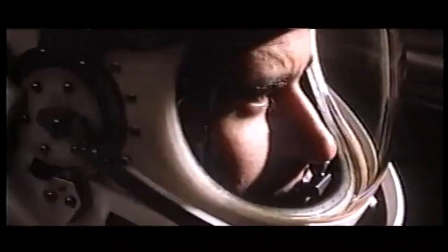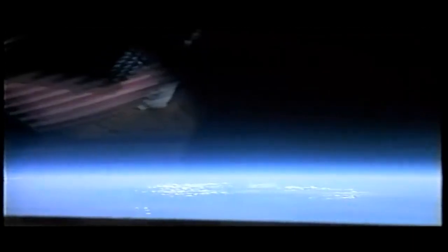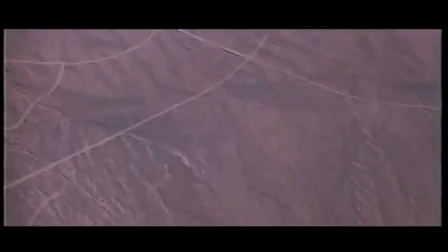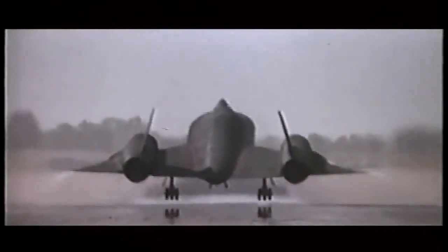The SR-71 was retired from service in 1998, largely due to the high costs of maintaining and operating such a specialized aircraft. However, a few examples of the aircraft remain on display at museums around the world, and it remains an iconic symbol of Cold War-era technology and espionage.